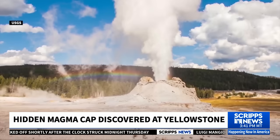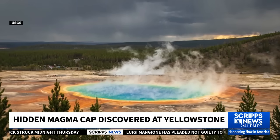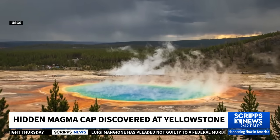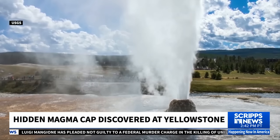Some people have been concerned about this possibility for years and what it could mean for the United States. But a new study shows that it's even less likely than we thought. Scientists have discovered a magma cap that plays a role in preventing a mass eruption under one of the most popular national parks in the United States.